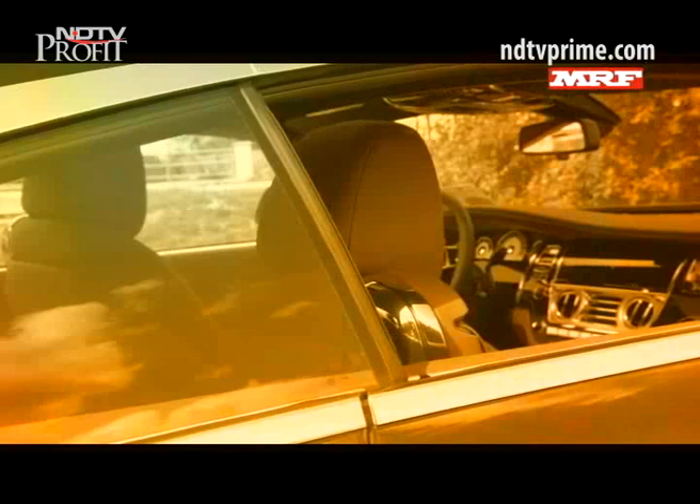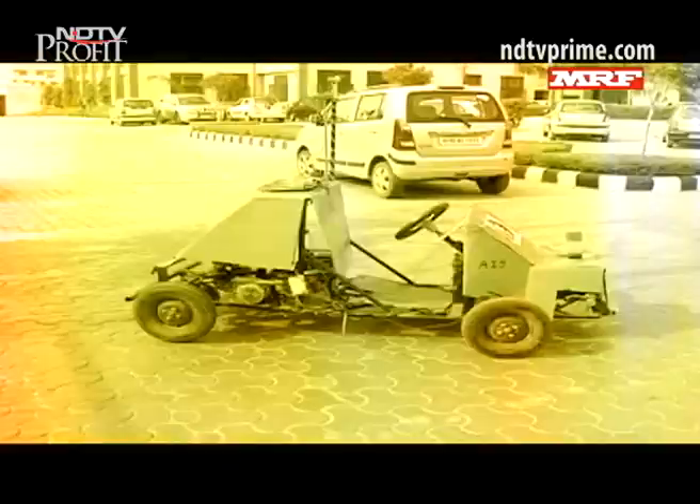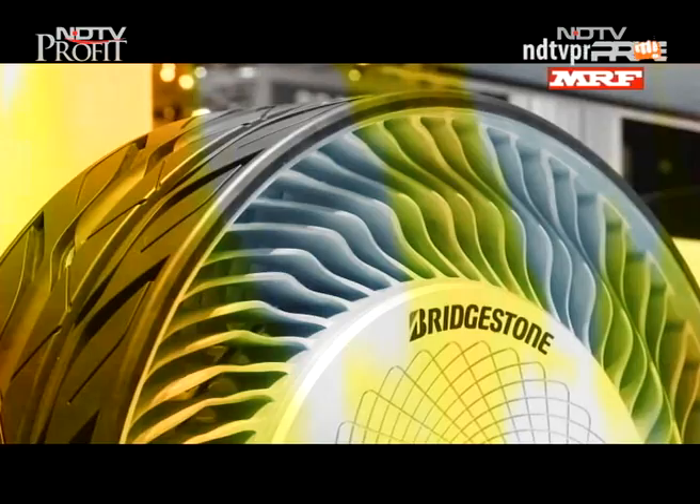This week on CNB Bazaar Buzz, we take you inside the Rolls-Royce factory at Goodwood, Indian auto engineering students and their latest R&D work, and the latest innovations in the automotive world shown at the Paris Motor Show 2014.